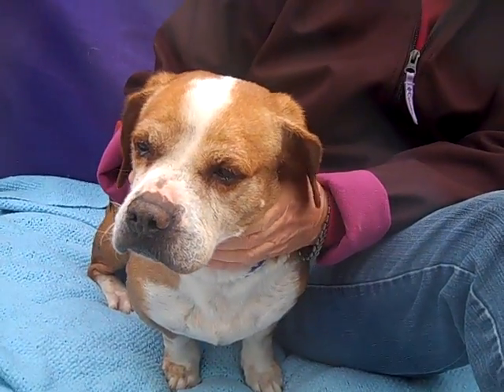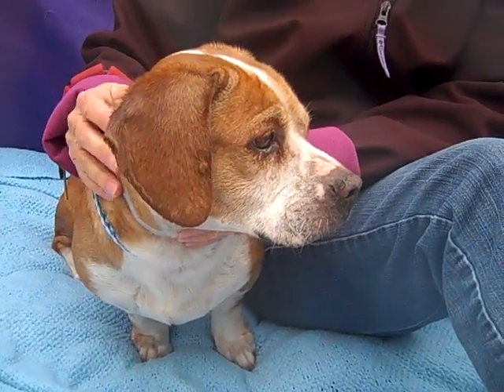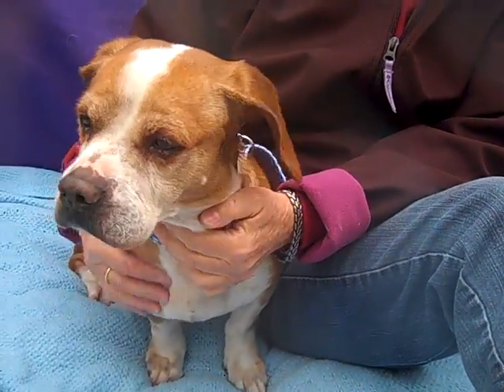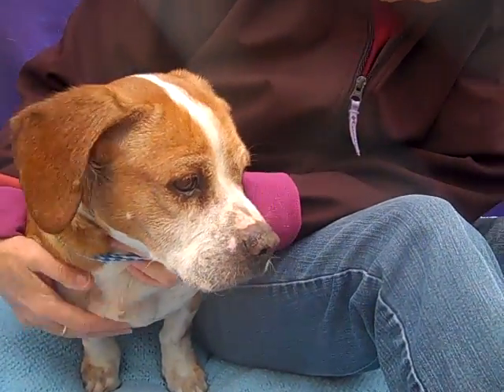He'll probably open up more once he gets out of the shelter environment, but he's pretty laid back so he'd be a great dog in an apartment or a home. He'd probably be great for somebody who likes to take him on walks but also just likes to hang out and spend some time with a really cool sweet boy.